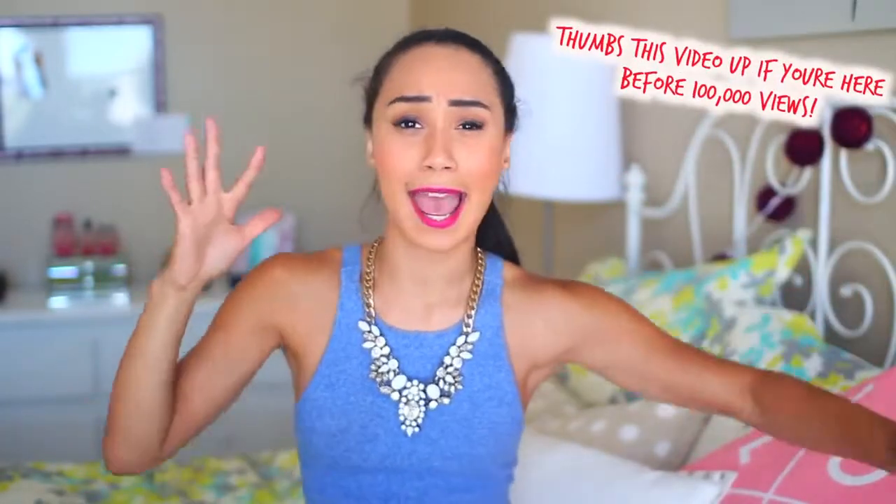Hey guys, it's Ava and as you can tell two things are very different and we need to address them. First things first, I have braces which means I have an annoying lisp that is really embarrassing, so just bear with me for the next week and a half while I get used to all of this weird metal, and I promise I will start speaking normally very soon.